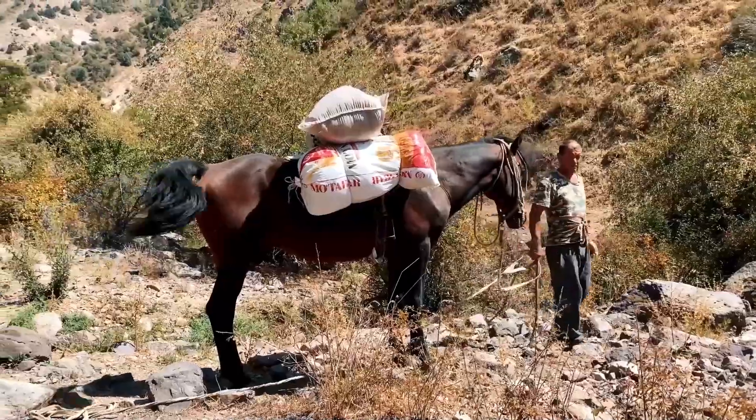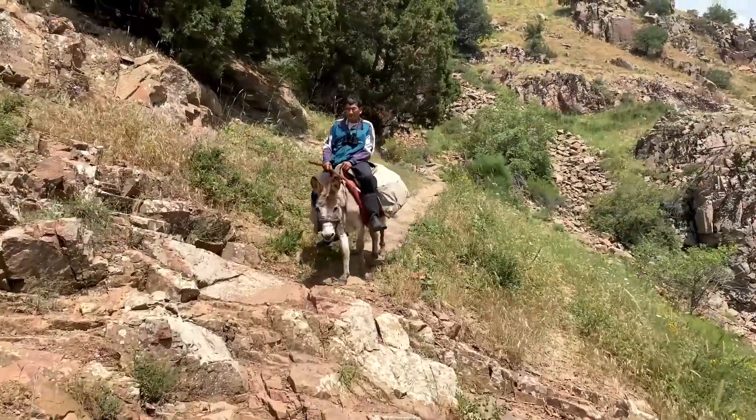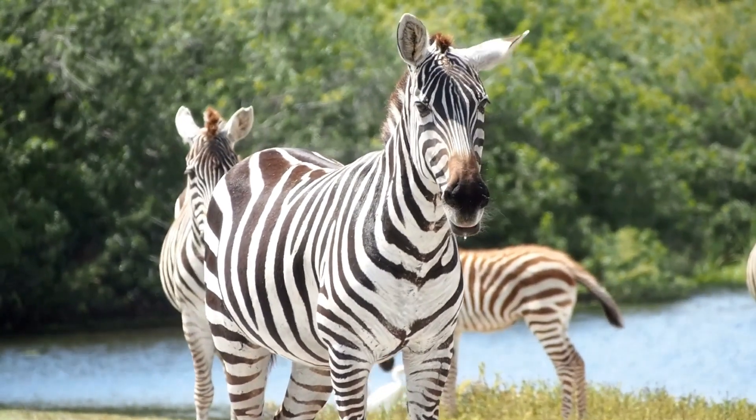While horses and donkeys have been domesticated and used for transportation and other purposes for thousands of years, zebras have not been domesticated to the same extent and are primarily found in the wild.